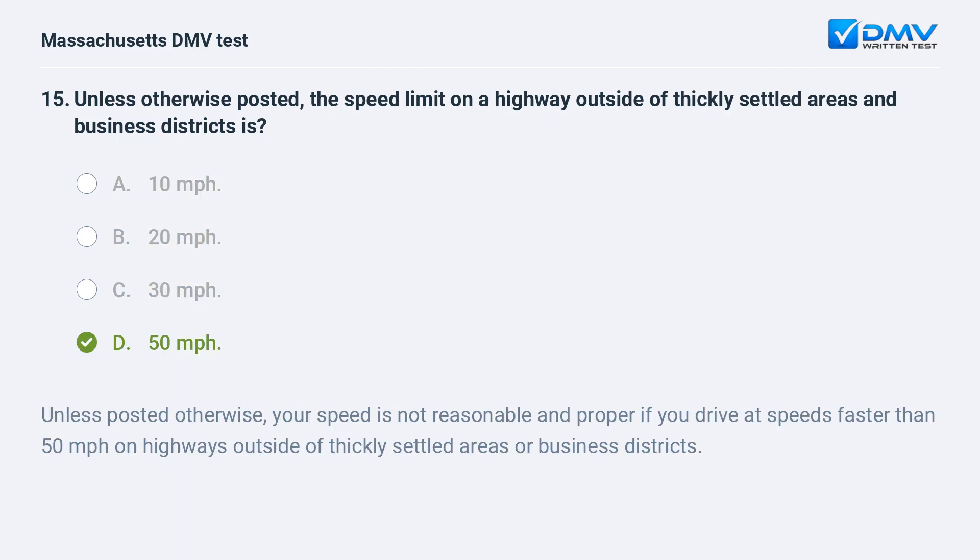D. 50 mph. Unless posted otherwise, your speed is not reasonable and proper if you drive at speeds faster than 50 mph on highways outside of thickly settled areas or business districts.